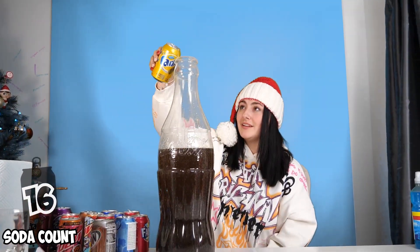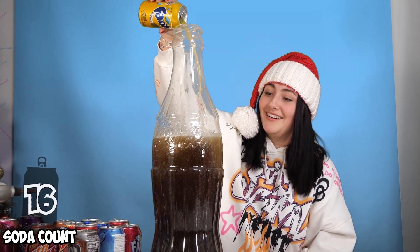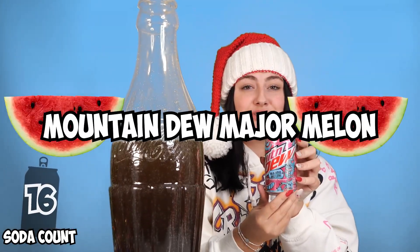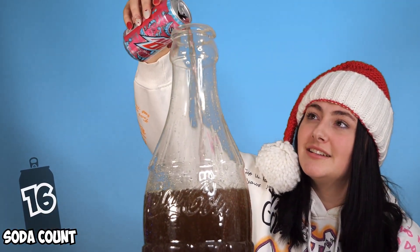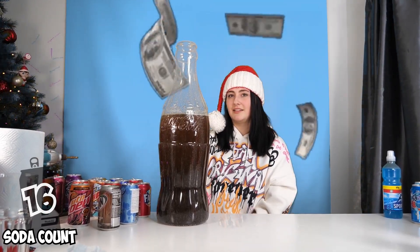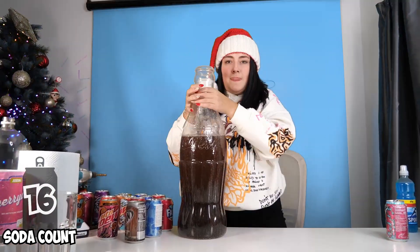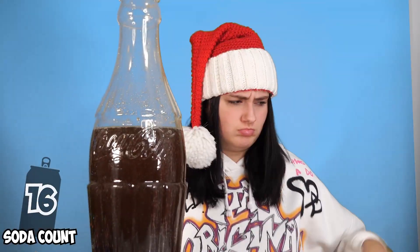Next we have Fanta Pineapple. Oh my goodness, I cannot wait to taste this. Next is Mountain Dew Major Melon. These colors are so amazing. I will give you a thousand pounds if you land a bottle flip with that bottle right now. Can you even lift it? Try and lift it. You lifted it!